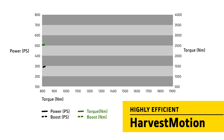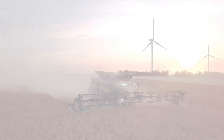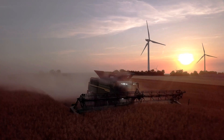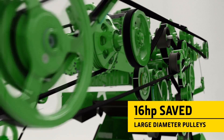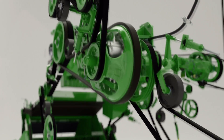The Harvest Motion concept provides a highly efficient driveline concept with very low RPM during operation of just 1,900 RPM. Fewer gearboxes and larger diameter pulleys have been used wherever possible. These are more efficient and don't increase the combine's overall weight.